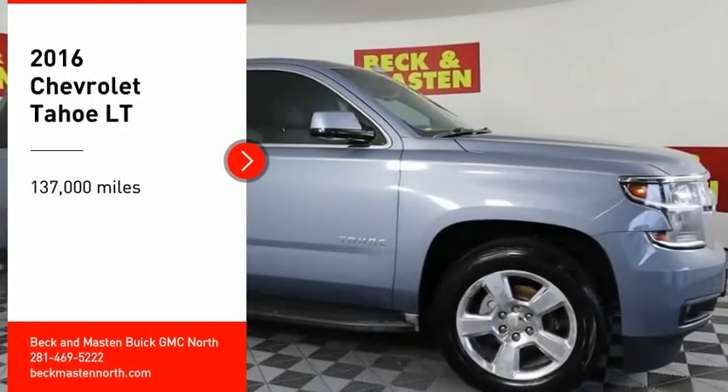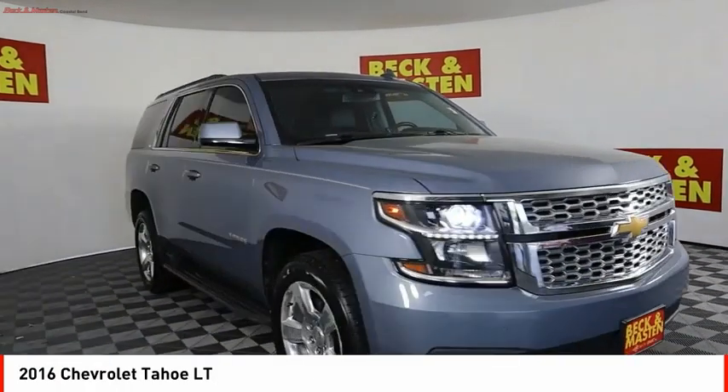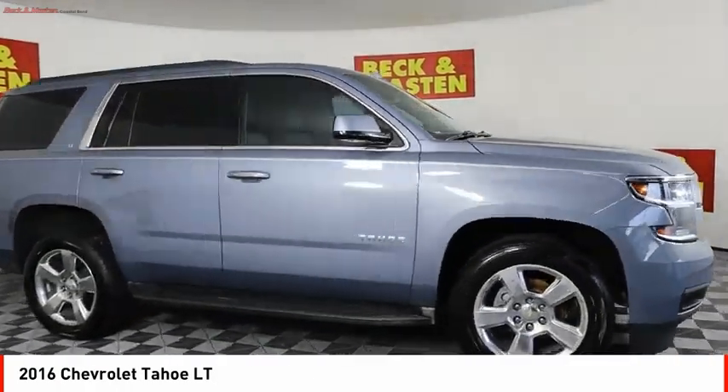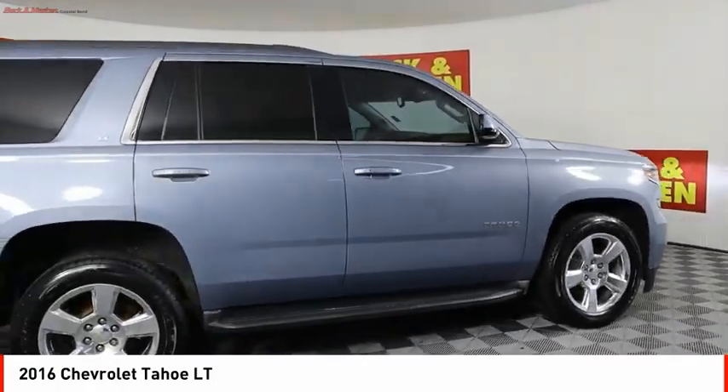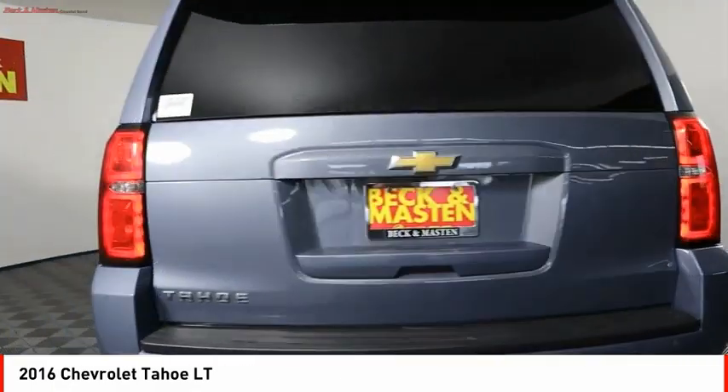You are going to love the 2016 Tahoe. Tahoe has been the best-selling sports utility vehicle, accounting annually for more than 25% of all full-size SUV registrations in the United States.